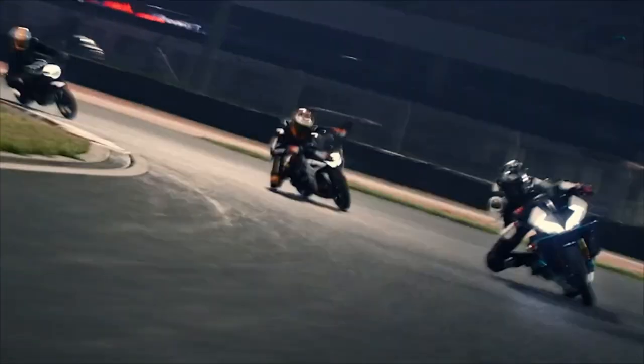Suspension is 30mm non-adjustable upside-down forks on the front and a preload-adjustable monoshock on the rear. Nothing special, but good quality.